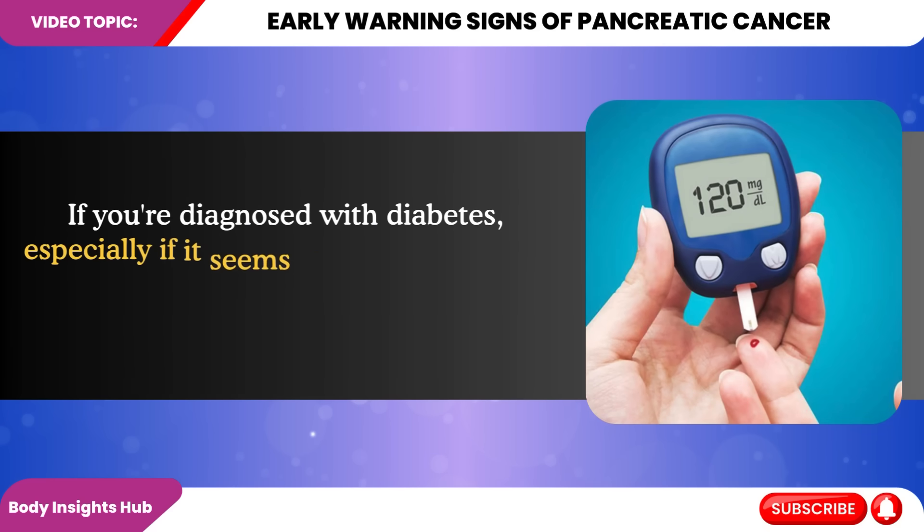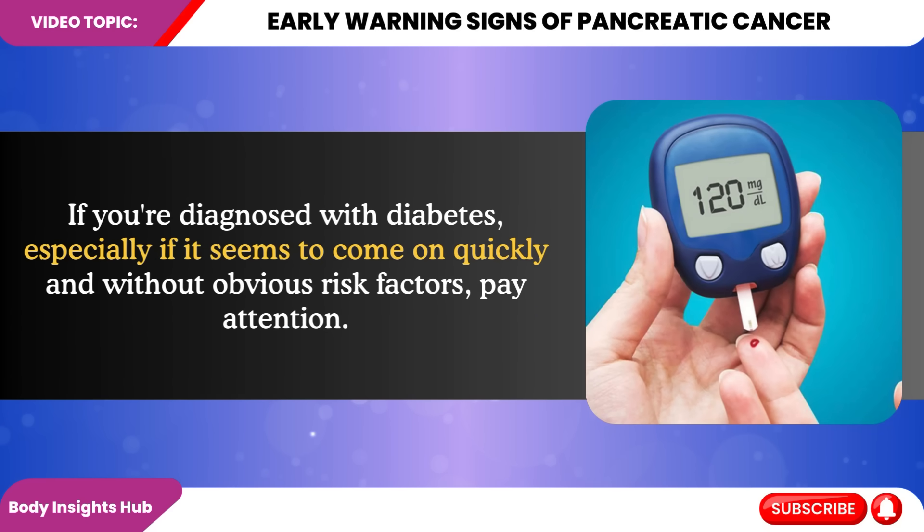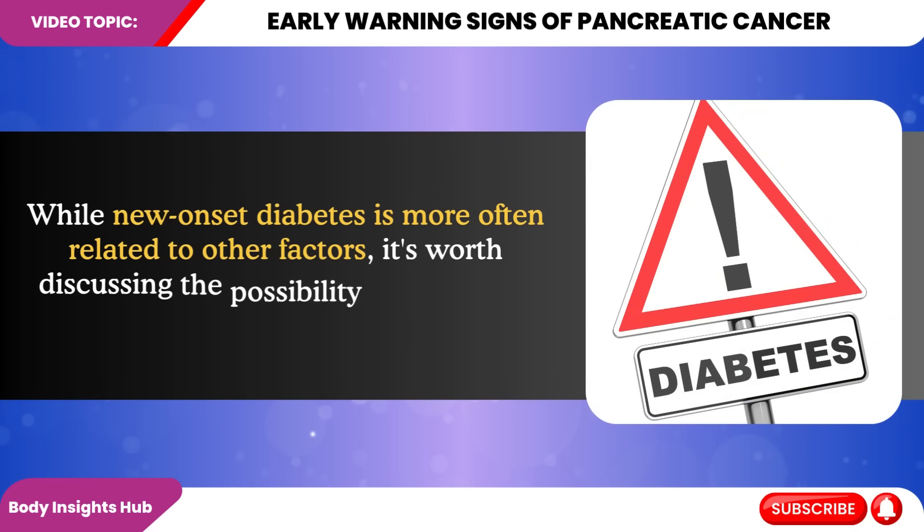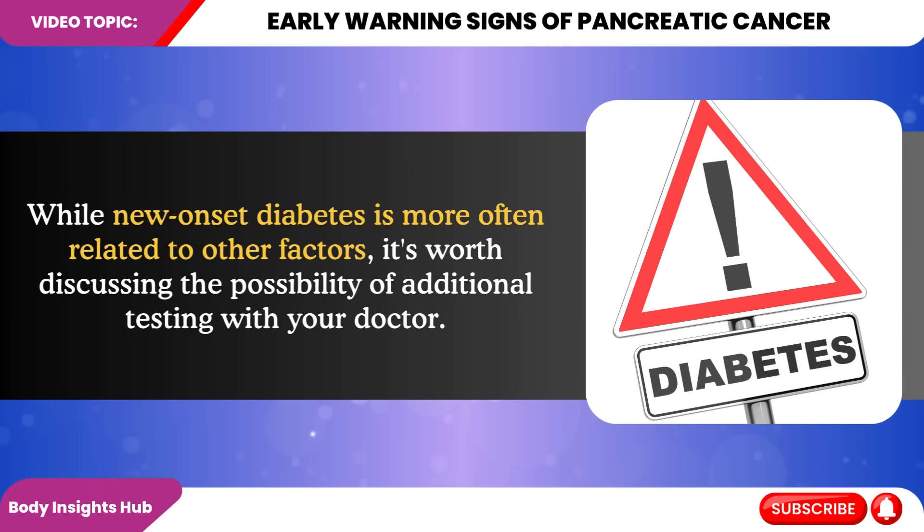If you're diagnosed with diabetes, especially if it seems to come on quickly and without obvious risk factors, pay attention. While new onset diabetes is more often related to other factors, it's worth discussing the possibility of additional testing with your doctor.